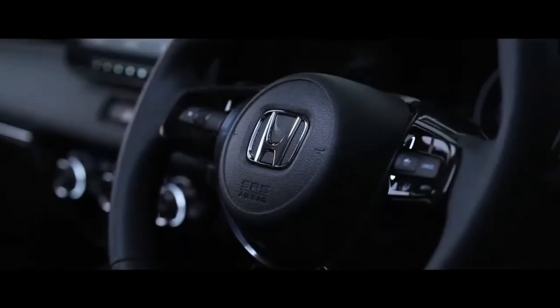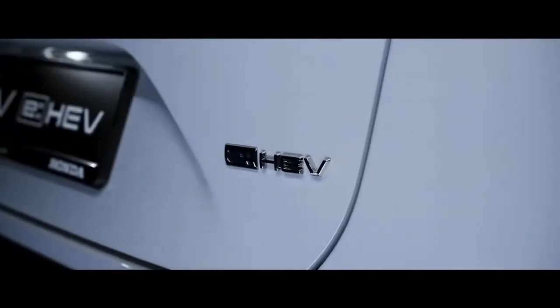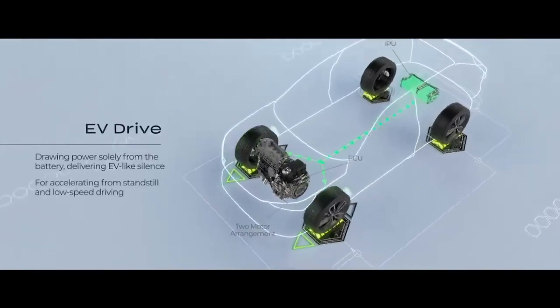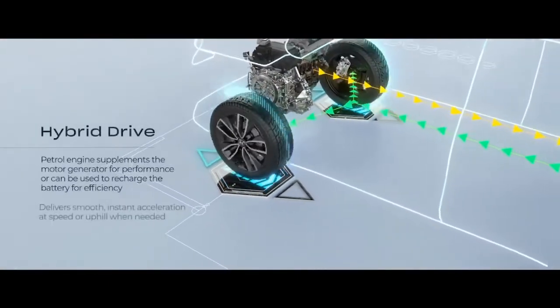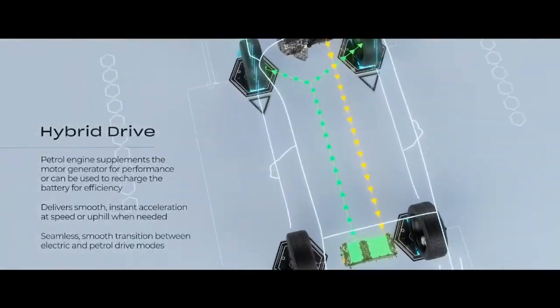Together, these two motors make up Honda's original two-motor hybrid system. The e-HEV comes with three system modes, each optimised to enable highly efficient driving. EV drive is suitable for city driving and start-stops, where the engine is not utilised and only the electric component propels the vehicle. Hybrid drive is when both engine and electric motor work together, with the engine generating additional power for the motor for stronger acceleration.